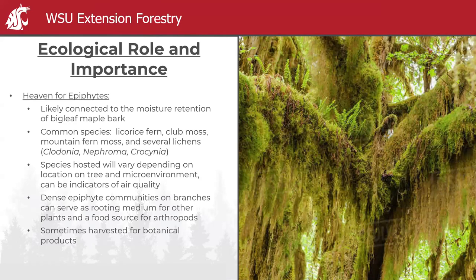It's absolutely ideal habitat for epiphytes — a really unique trait of big leaf maple. It's likely connected to the moisture retention of its bark. Remember, epiphytes are not parasites; they don't steal nutrients — they use the tree for support and collect nutrients and moisture from the surrounding air. Species hosted vary by location in the tree and microenvironment. Studies have shown that the epiphyte composition can indicate air quality, and dense epiphyte communities can serve as rooting medium for plants and a food source for arthropods.